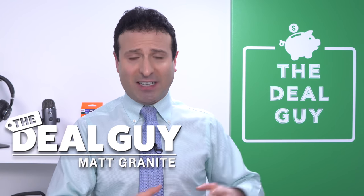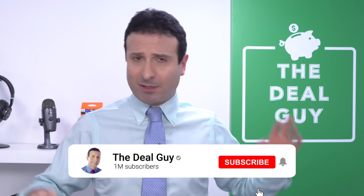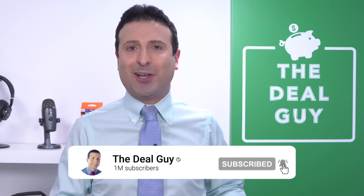These are the top 10 as seen on TV products that are actually worth buying. Welcome back to the channel. I'm the YouTube Deal Guy, Matt Granite. I'm going to demonstrate these products throughout my home. I'm gonna save you money and a lot of time today. If you like this content, please give this video a thumbs up, subscribe, and turn your notifications on.